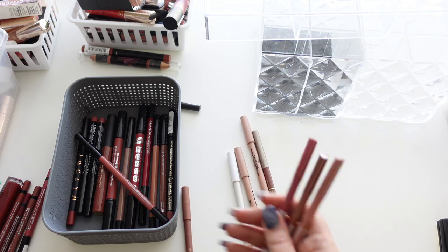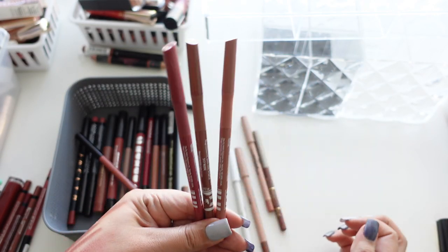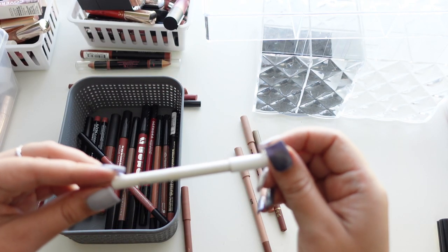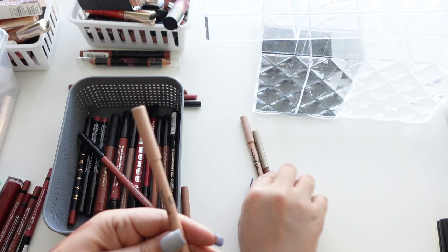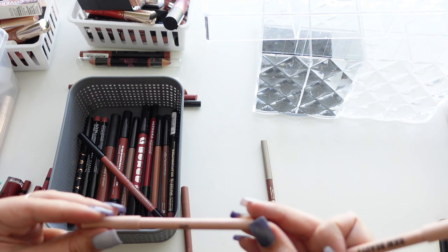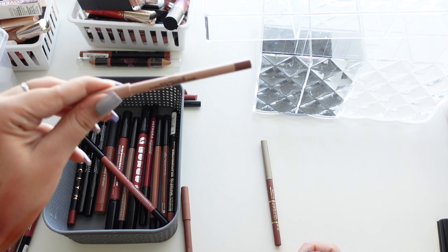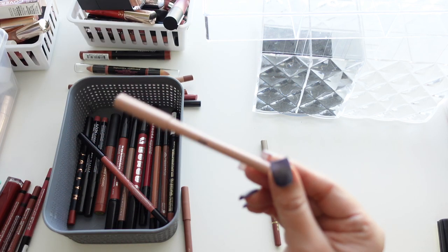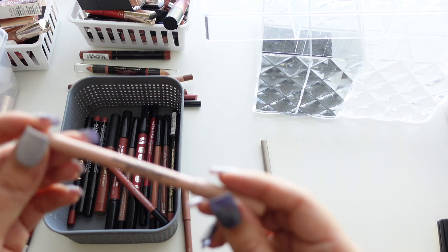Creme de la Creme is more of a pinky nude — those I've had too long so getting rid of them. The Koki lip liners I bought at CVS were good but I've had them too long. Color Pop one also too long. KW Beauty in Nude 2.5 — too long.